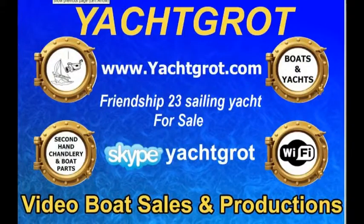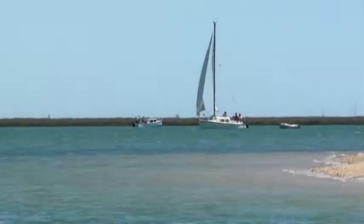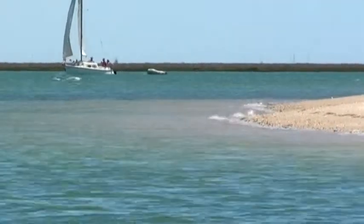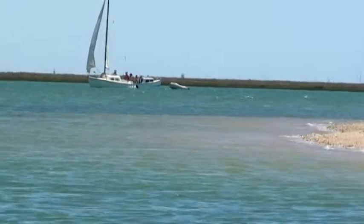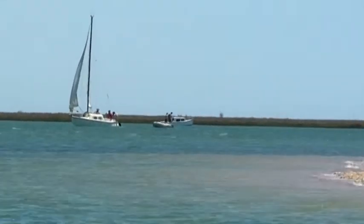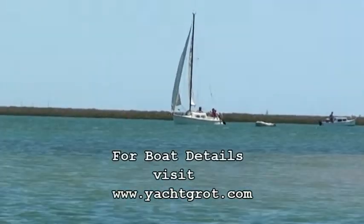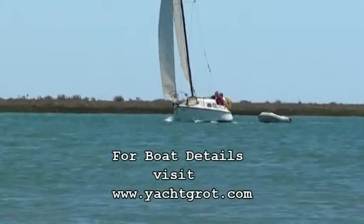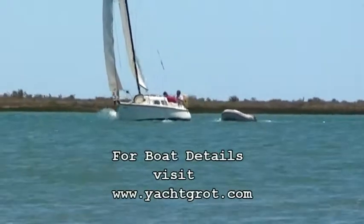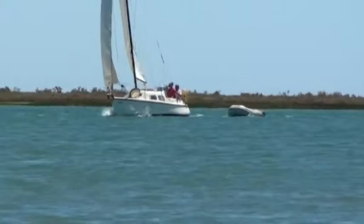Hi, welcome to Yacht Grot Video Boat Sales. This Friendship 23 Finn Kiel with the new engine is for sale. She's lying in Faro in Portugal. This video is of the boat sailing up through the Ria Formosa and going up towards the anchorage at the top by Faro Town. There is another video showing you the inside tour and the external side of the boat. You can see both videos on the website yachtgrot.com and get full details of the boat's listings.